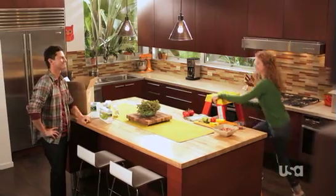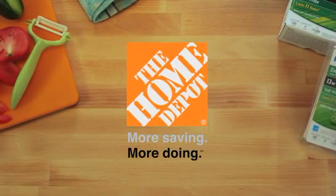This character fantasy makeover brought to you by The Home Depot. More saving, more doing. That's the power of The Home Depot.